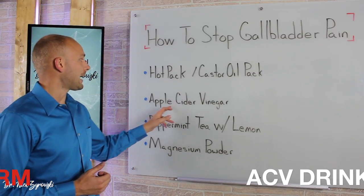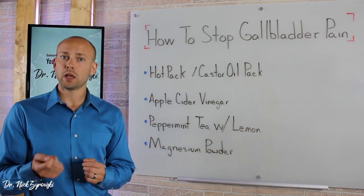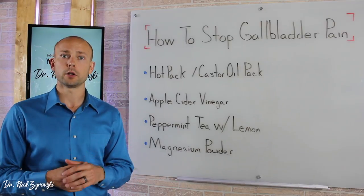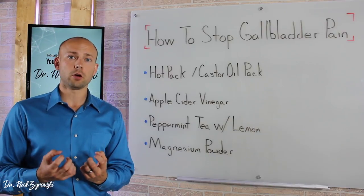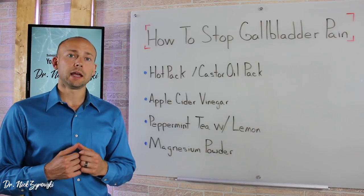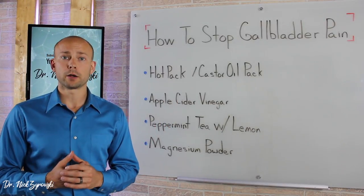The next big one is warm apple cider vinegar. Take two tablespoons of apple cider vinegar and put it in a cup of warm water, then sip on that while you're having gallbladder pain or a gallbladder attack. It's going to help not only dissolve gallstones, but also reduce nausea and offer relief from the gallbladder pain and attack.